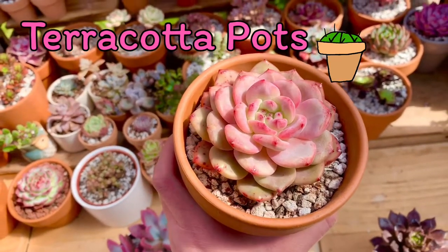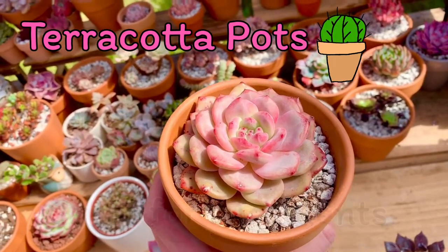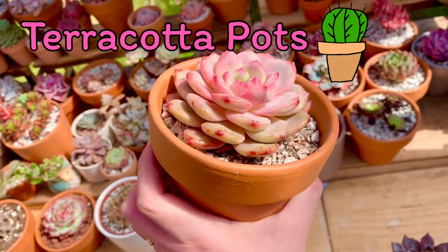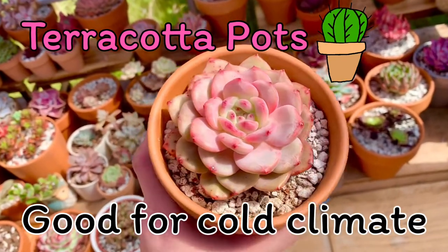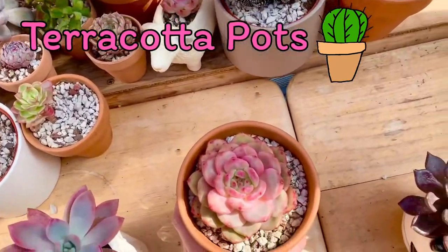Third is they are also great for cacti and succulents that prefer drier soil. And terracotta is great for cold climates — the walls of the pot can attract the water out of the soil to help the soil dry quicker.